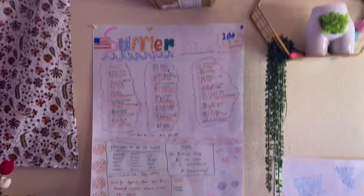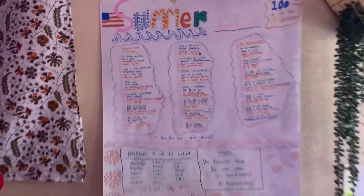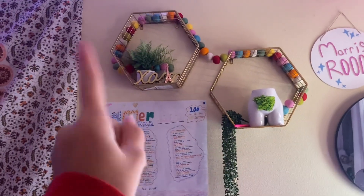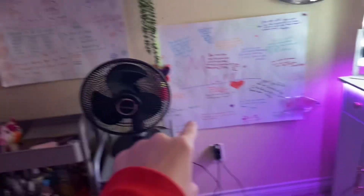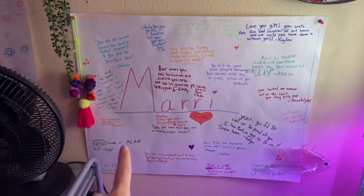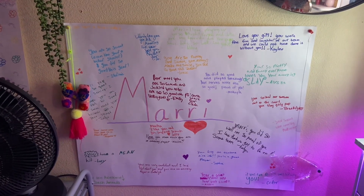Above that we have my summer bucket list — I've actually crossed a lot of things off of it. Above that we have two shelves, and below it is a volleyball from seventh grade where my whole team signed it and wrote messages, so it's really cute.